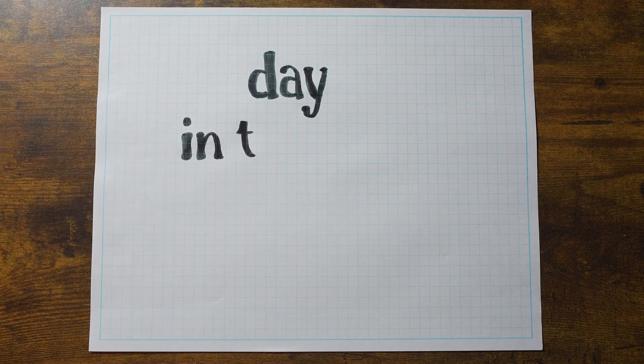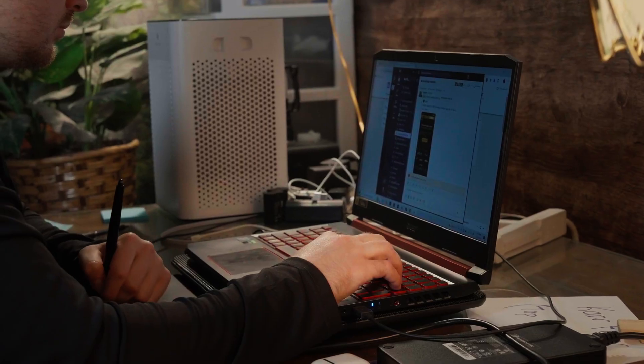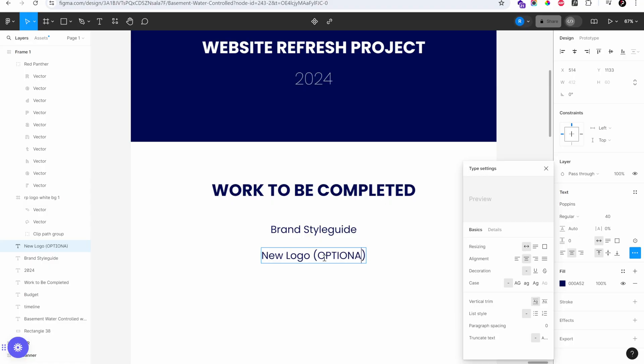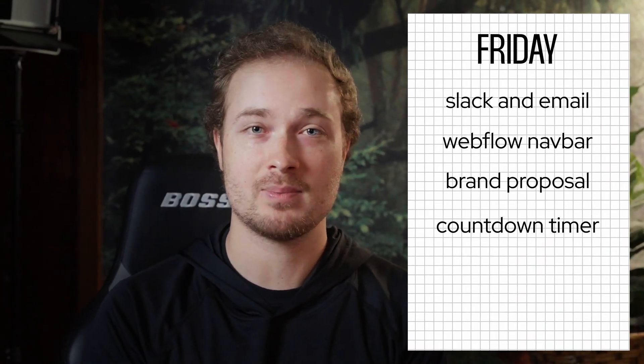Hey guys, welcome to a day in the life of a Webflow designer. I usually like to start my day out by writing out my day on a sticky note, which you can see right over here. First thing on the list is Slack and email messaging back to clients, so we'll start out with that. We'll probably get into some Webflow development later — let's get into it.